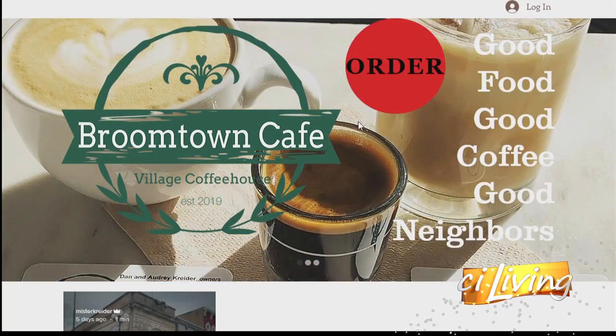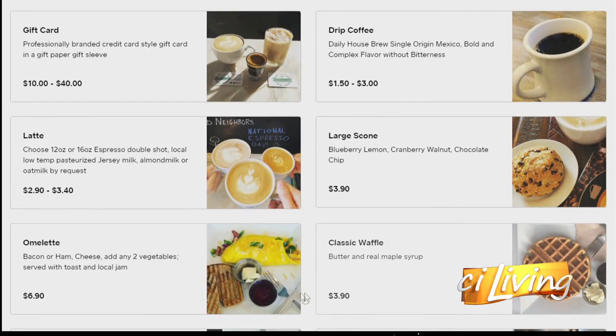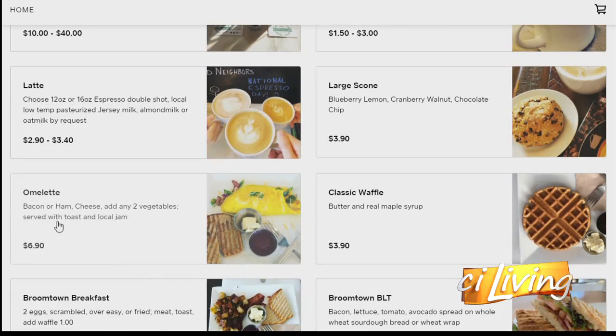We only have about a minute left, but I want to make sure people know how they can order curbside to get their coffee or maybe a breakfast or lunch item. A phone call is a great option — our phone number is 217-518-1022. You can also go to www.broomtowncafearcola.com and the first thing you'll see on the screen is a nice big red order button. Click it and it redirects to a page where you can order all of our menu items and pay on the spot. You can pull up curbside right out the front door and we'll bring the food right out for you — keeping it super simple for people who want to support local business and have some great locally sourced food.